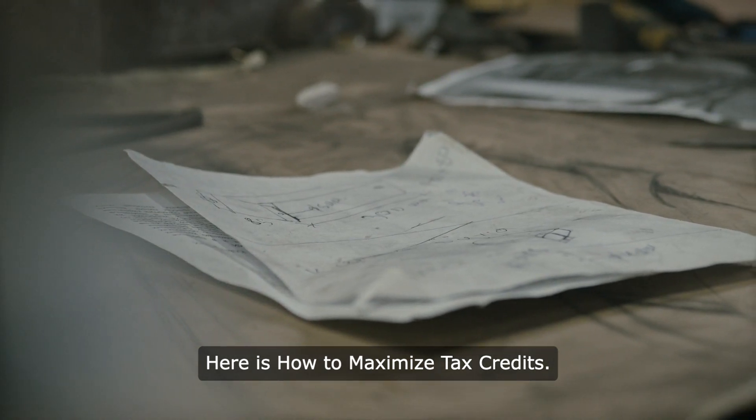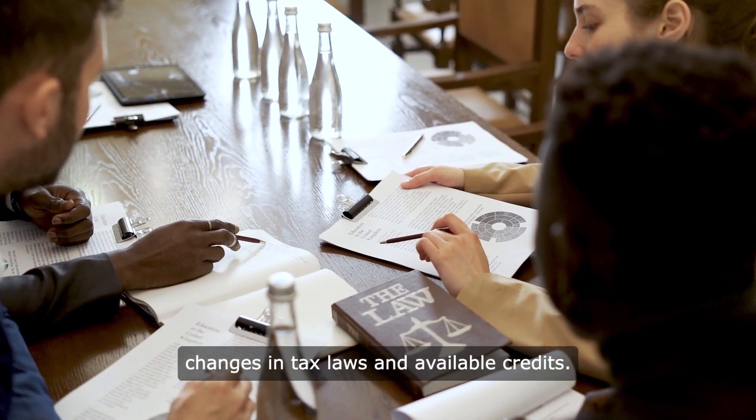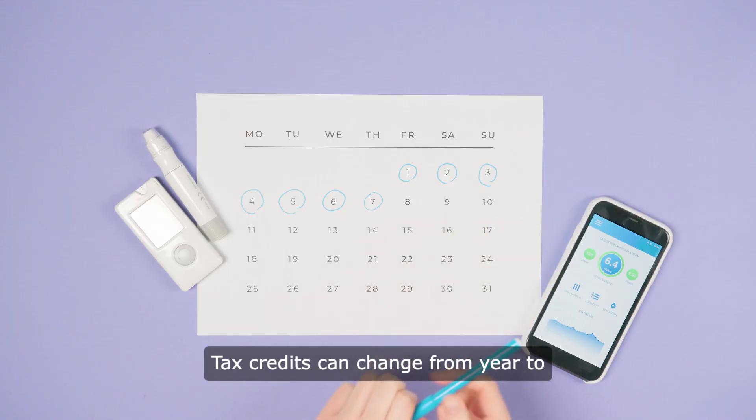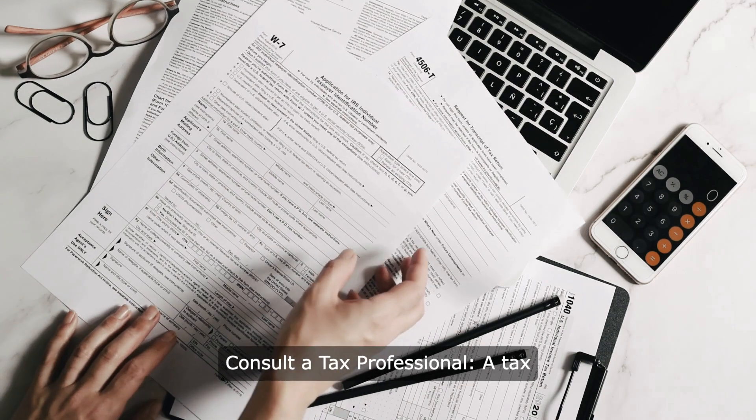Here is how to maximise tax credits. Stay informed — keep up to date with changes in tax laws and available credits. Tax credits can change from year to year, so staying informed is crucial. Consult a tax professional.